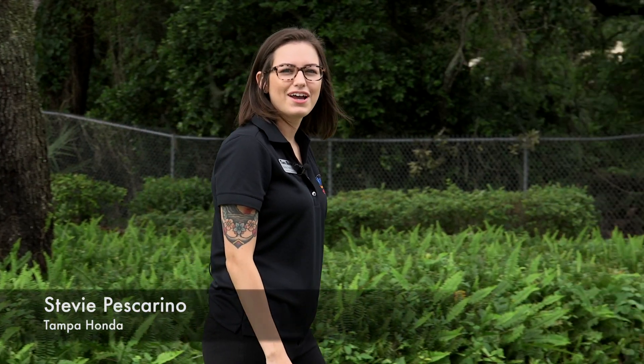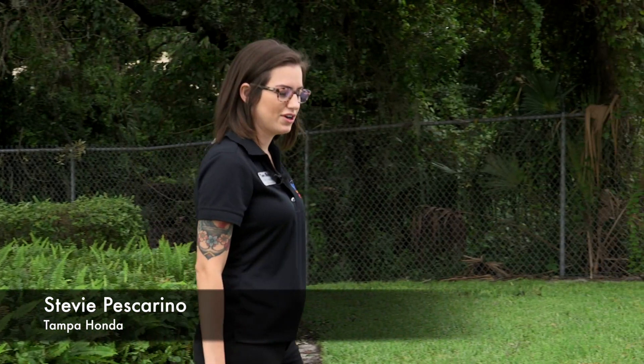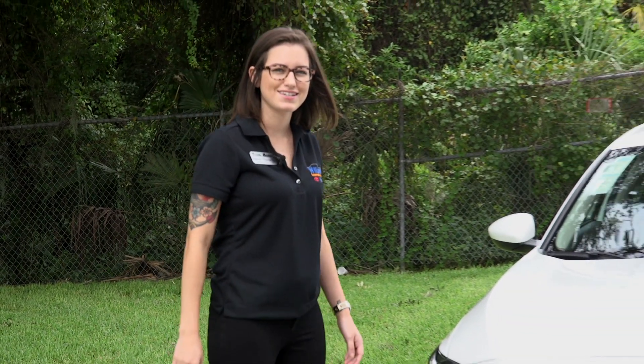Hi, I'm Stevie Pescarino at Tampa Honda today, and we are going to be taking a look at the 2018 Honda Accord Hybrid.